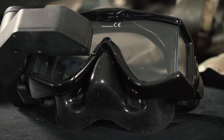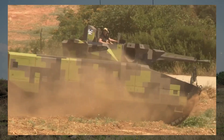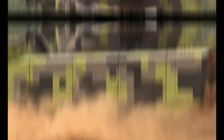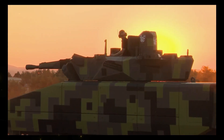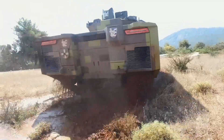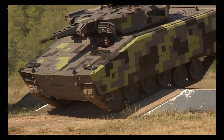Rheinmetall Lynx KF41 IFV. The Rheinmetall Lynx KF41 IFV is known for its versatility. It can be configured as a light tank featuring a 120-millimeter caliber smoothbore gun, or as a versatile infantry fighting vehicle. In its basic version, it comes with a 35-millimeter automatic cannon.